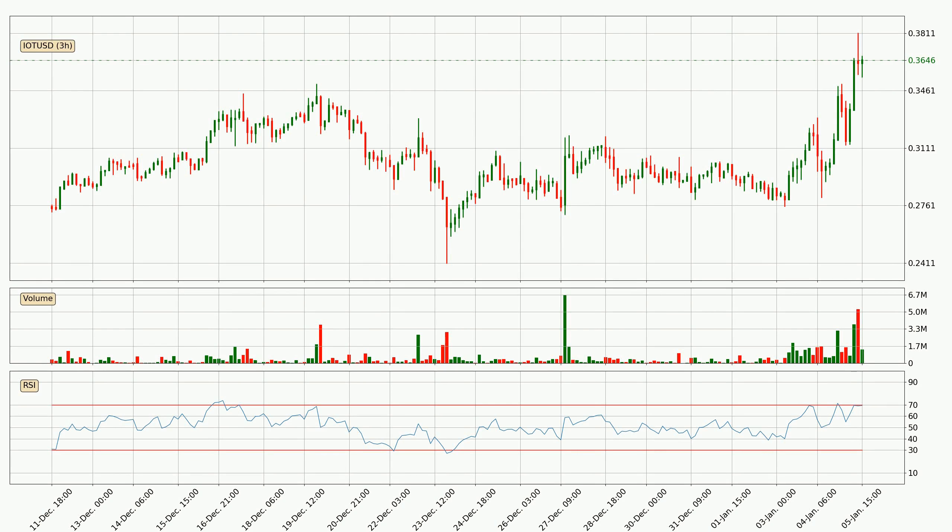Looking at the three-hourly relative strength index, the current three-hourly RSI of 69 is located in the upper region, meaning that the price is being overbought and we can expect a comeback or for the price to remain on track for some time.